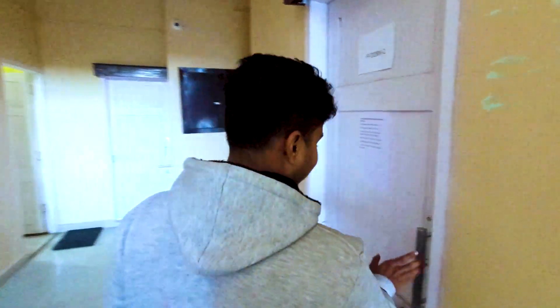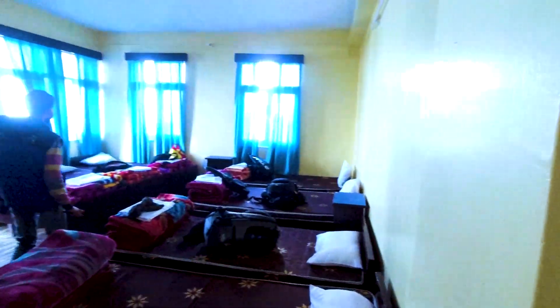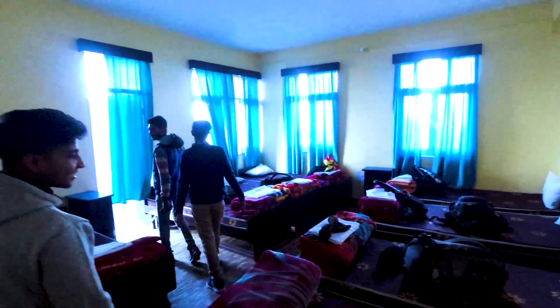What are you doing here? What are you doing here?